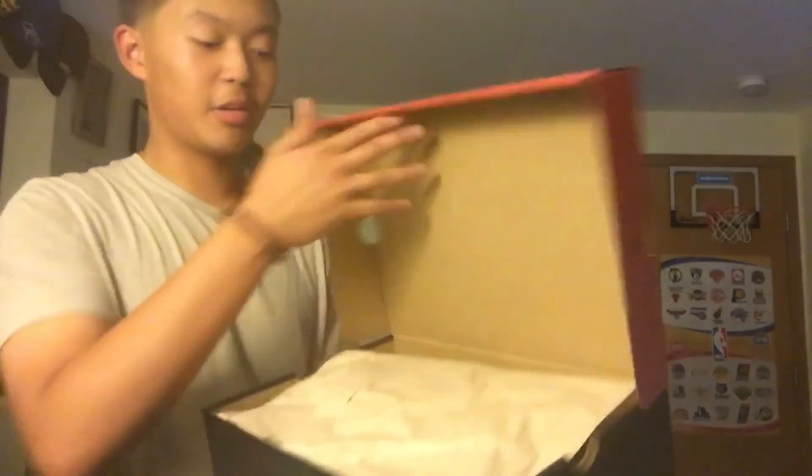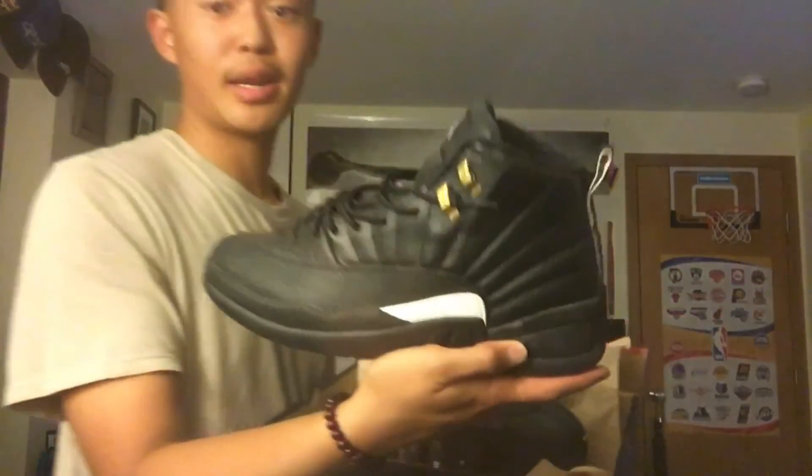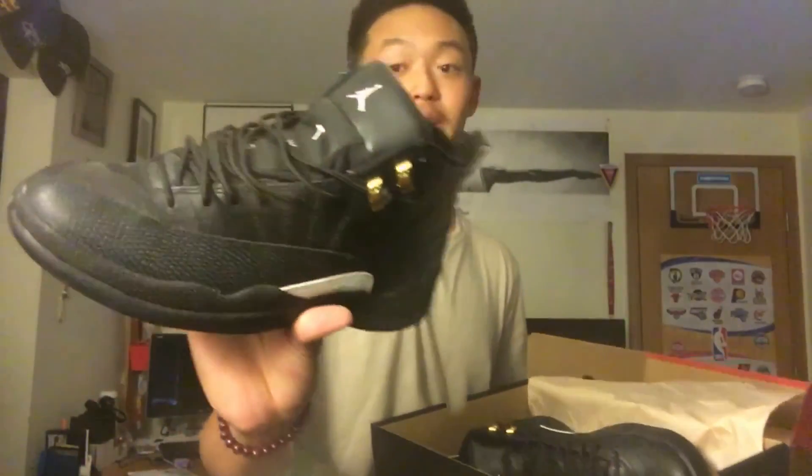Right here I picked these up back in February — the first ever raffle that I won — and my favorite 12 to come out this year. 2016 Master 12s. Really dope shoe with good detailing, good hints of gold and white around the shoe. Master 12s.